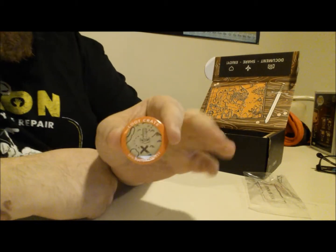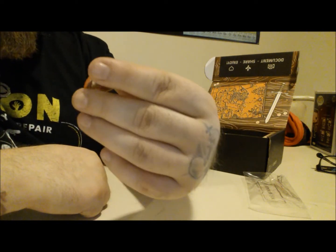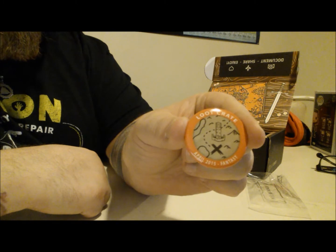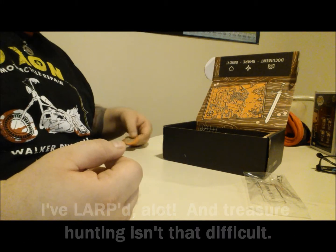We got the pin — a little Loot Crate, I guess that's the fantasy logo. That's the world's worst map. If you can't find the treasure that close to the gigantic tower, you shouldn't be looking for treasure.